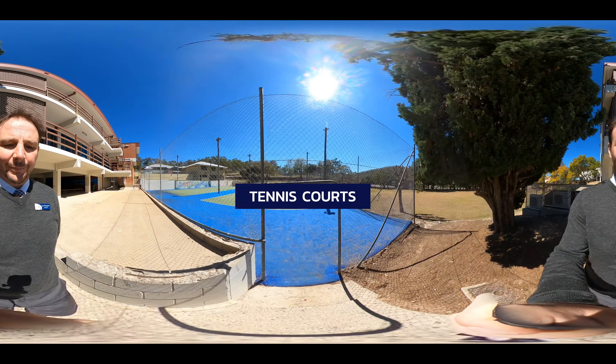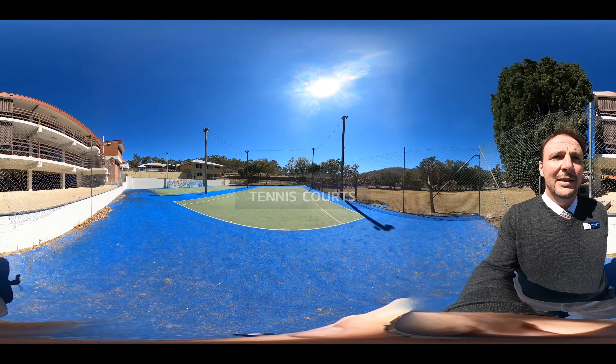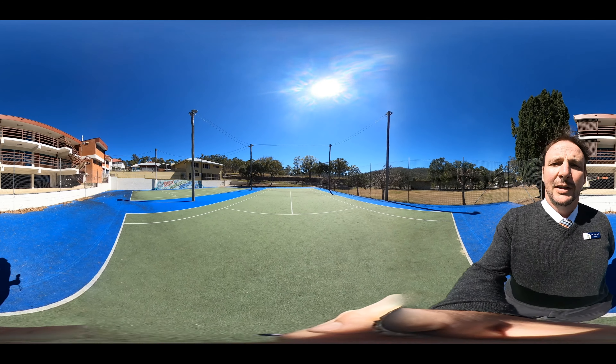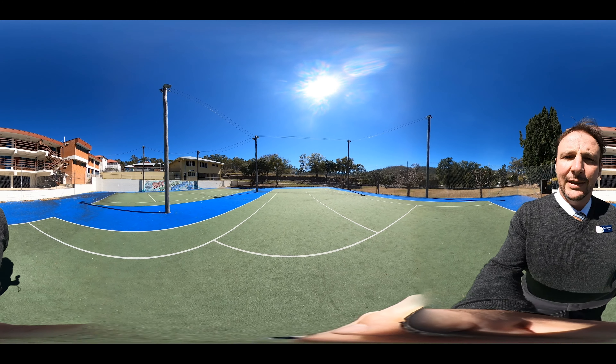These are our tennis courts. One of the things about Mount St Bernard College is that there are great facilities such as this area where students can come and play — whether it's touch footy, tennis, whatever they like — there's opportunity to play on our great facilities.